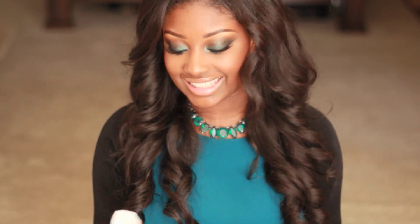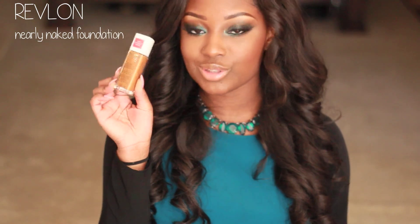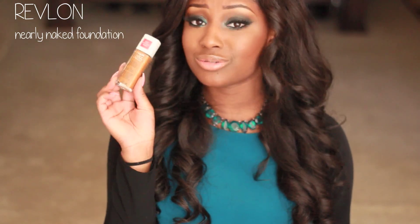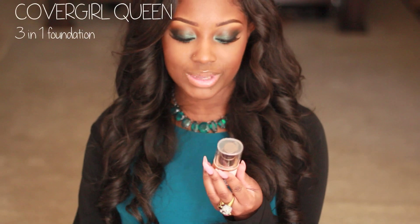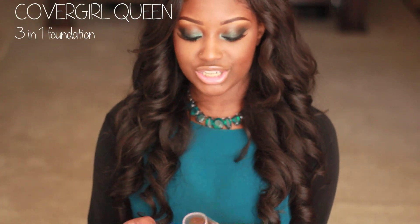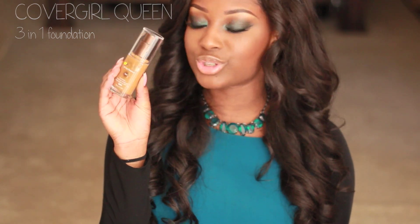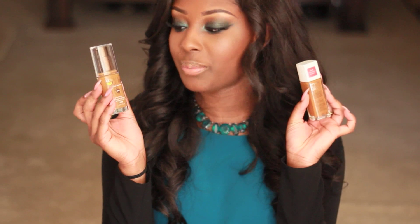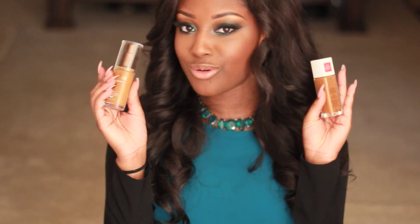I want to talk about two items I picked up from Target. I picked up the Revlon Nearly Naked Foundation in shade Cappuccino 290, and it has SPF 20 in it — I can't wait to try this out. I also picked up the CoverGirl Queen 3-in-1 All Day Flawless Foundation in Almond Glow. I wasn't sure if that's the exact shade for me, but I'll try both and let you guys know. If you want a specific review or demo for either one, let me know.